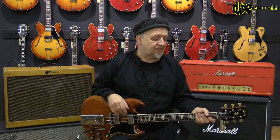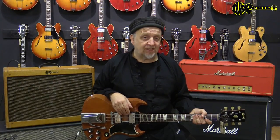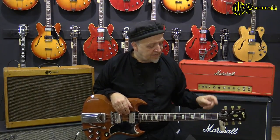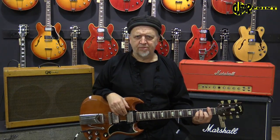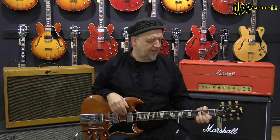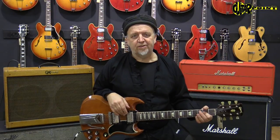The very early SGs or SG Les Pauls have very slim necks, but this one has a comparably — I wouldn't say chunky, but not as slim — which improves the sound, the tunability, and the overall stability of the guitar. So that's very favorable. It's almost like on a '63 or '64 SG.